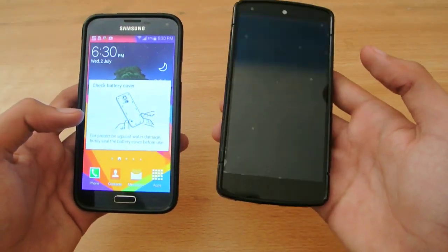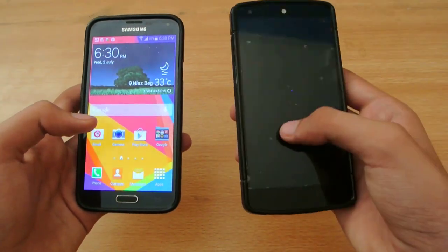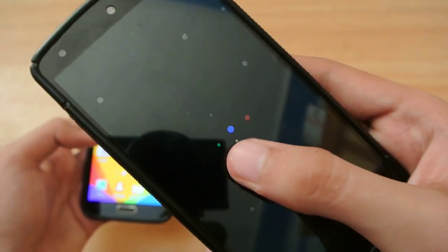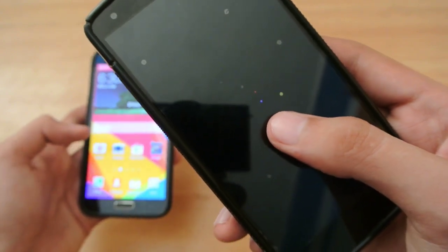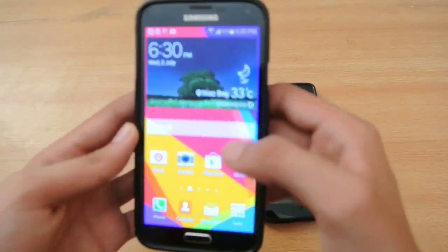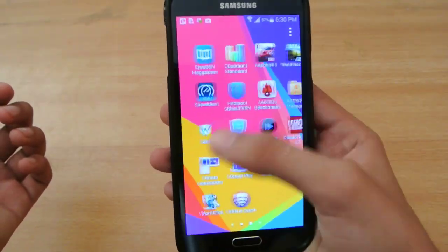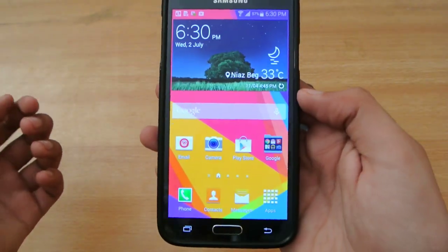I've just restarted my Nexus 5 running the Android L latest version. You can see the new boot-up animation here of Android L. Here's my S5 — this is the Octa-Core variant and I'm running 4.4.2, and I'm also not rooted at the moment.